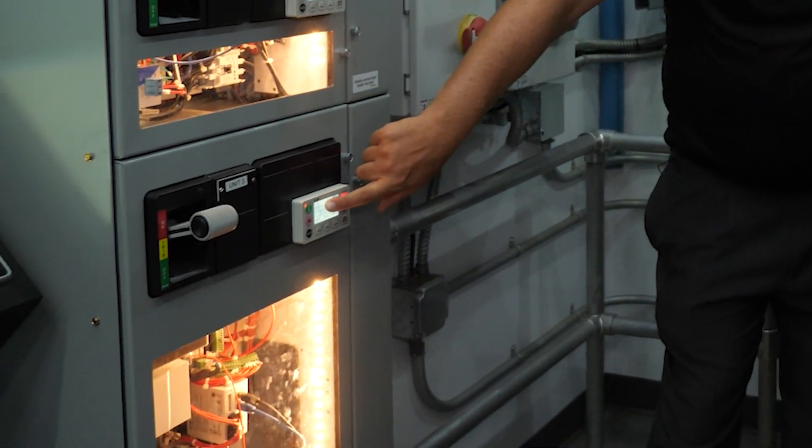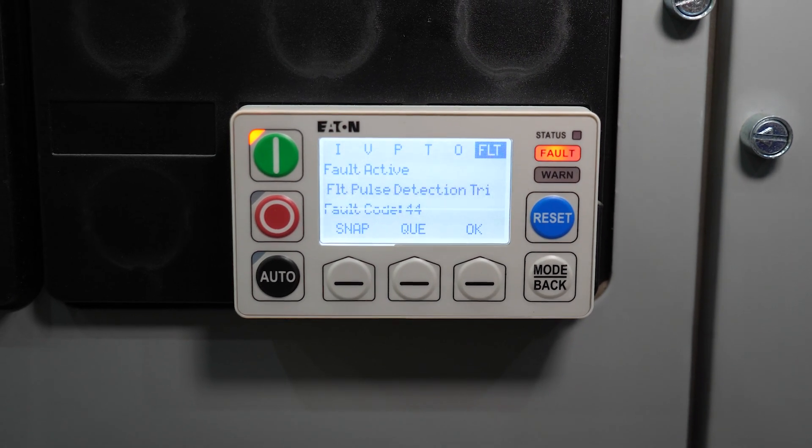So you can see here we put the ground fault on unit three and now it says 'ground fault pulse detected here.' It saves you a ton of time trying to track down where that ground fault is.